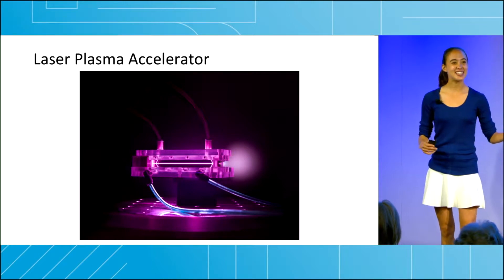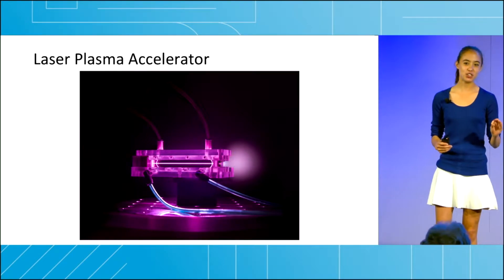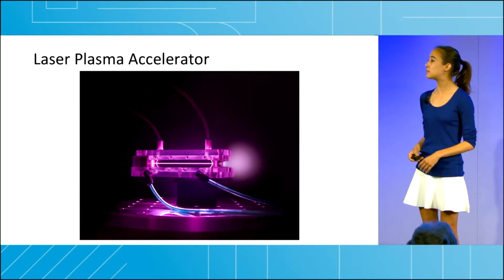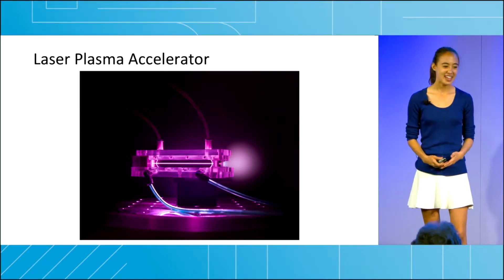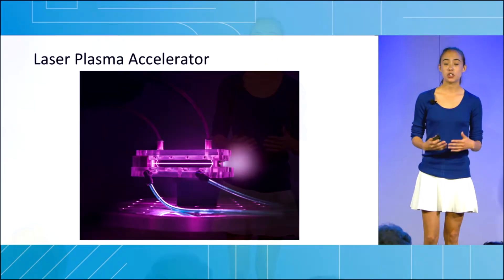As hard as this sounds, we have just recently demonstrated staging in two laser plasma accelerators, and the entire setup fits in the palm of my hand. Now, two laser plasma accelerators are not enough, but we believe that in the future, our research will really enable us to discover what the universe is made out of on a system that is small enough to fit on top of a table.